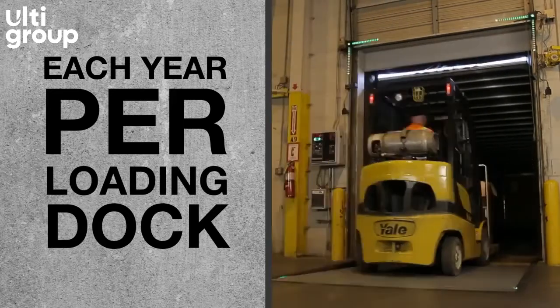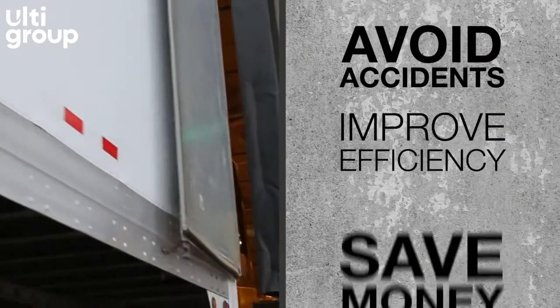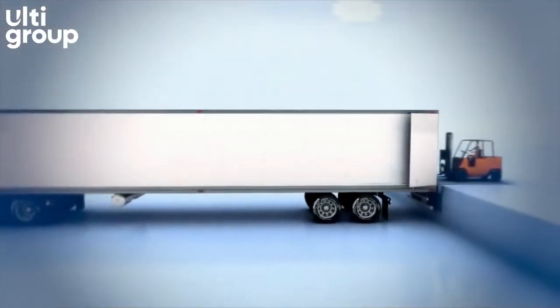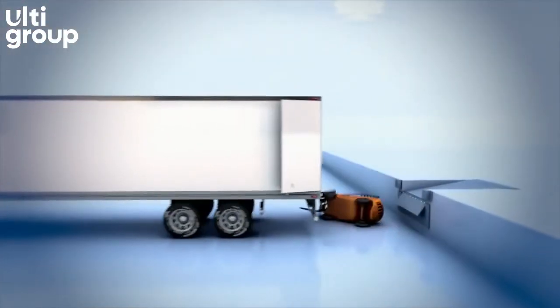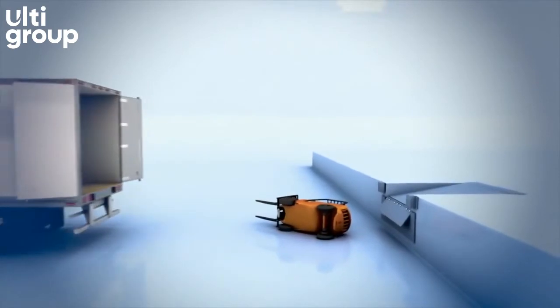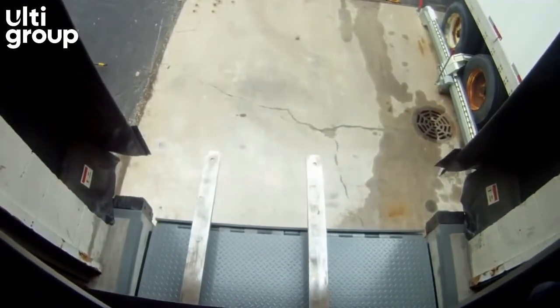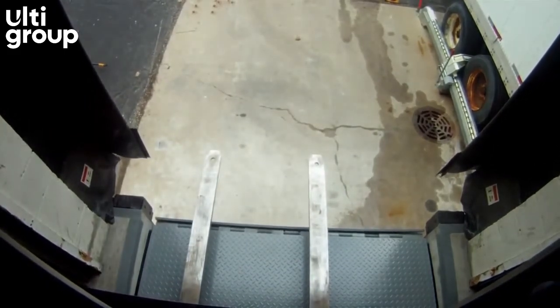About one every three days. Employees are injured when lift trucks inadvertently drive off loading docks, fall between docks and an unsecured trailer, or are struck by a lift truck. And even more near-miss accidents go unreported. Prevent these known risks at your facility.